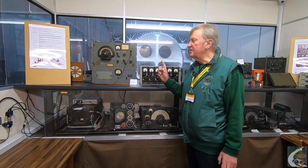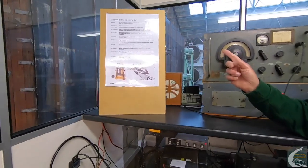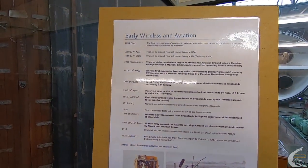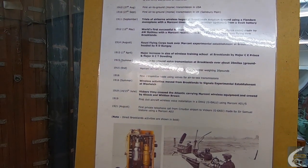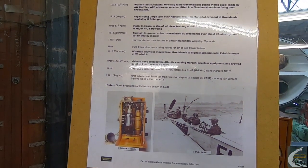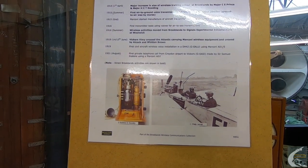Moving on slightly to one side, we have a board here which shows the beginnings of airborne radio in this country. Airborne radio started in September 1911, with the first two-way transmissions using Morse code in 1912. From there on, of course, the rest is history.